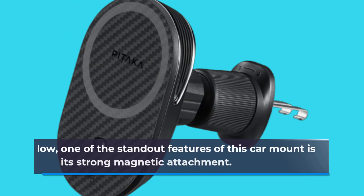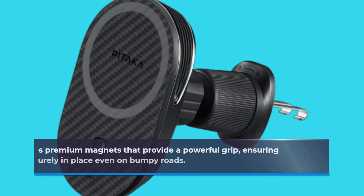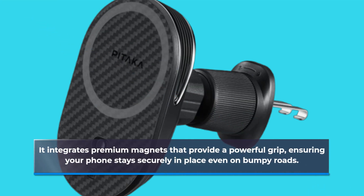One of the standout features of this car mount is its strong magnetic attachment. It integrates premium magnets that provide a powerful grip, ensuring your phone stays securely in place even on bumpy roads.